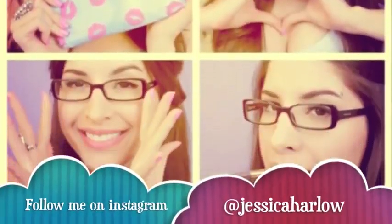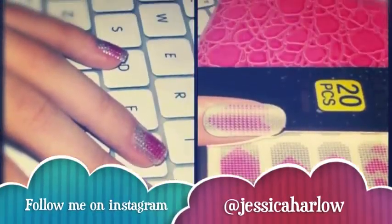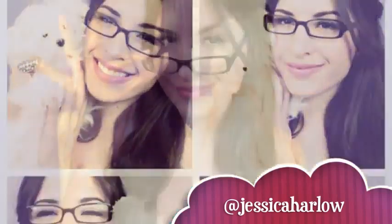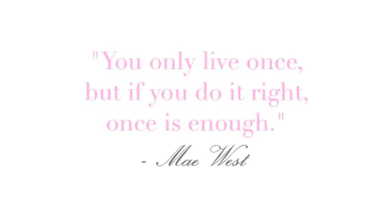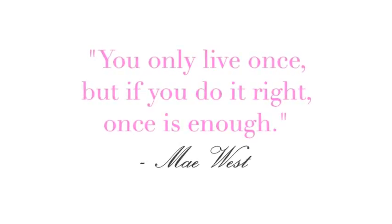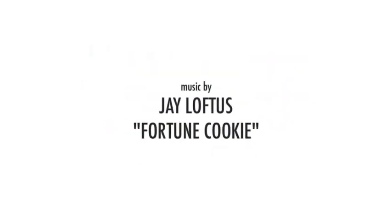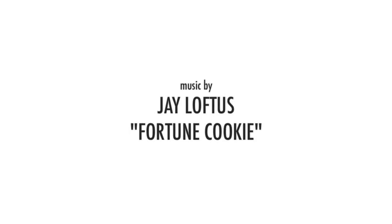I hope you enjoyed this tutorial and found it helpful. Don't forget to follow me on Instagram at Jessica Harlow — I'm kind of obsessed with Instagram right now. Thank you all so much for watching, and I'll talk to you again soon, bye! The song playing in this video is Fortune Cookie by J Loftus.